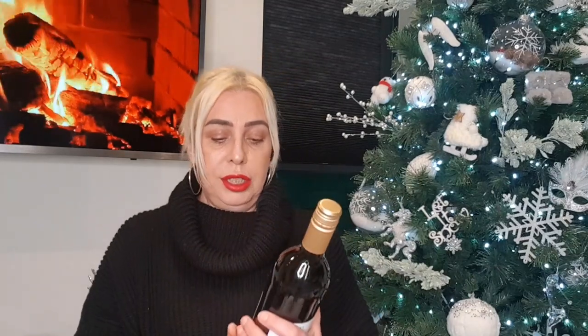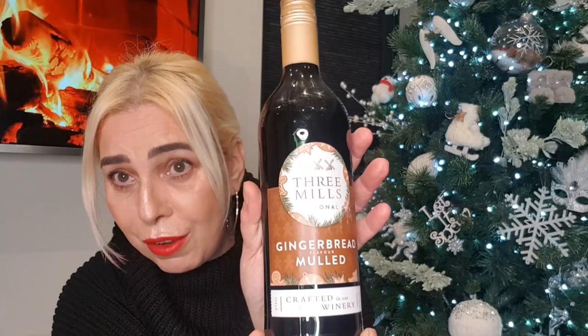On Christmas Eve we always have mulled wine — I love it. We go down to the big tree at the bottom of the garden and always have a glass of mulled wine around it. This year I found gingerbread mulled wine — I'd never seen this before — and I cannot wait to have a warm glass of that around the Christmas tree. It's one of our Christmas traditions. Les always hangs little presents on the tree. I bought two bottles — I think they were £2.99.